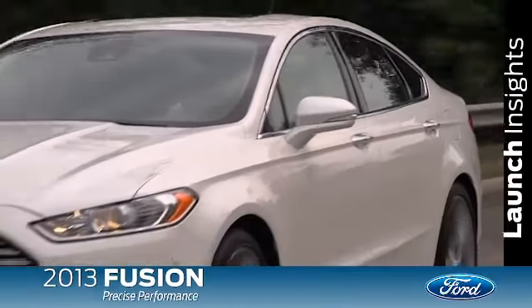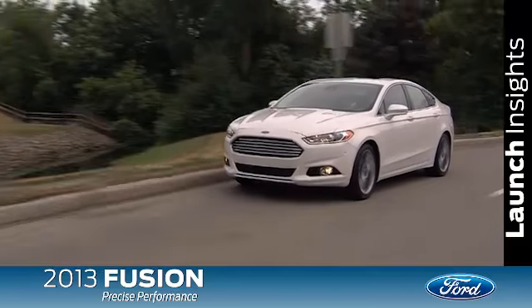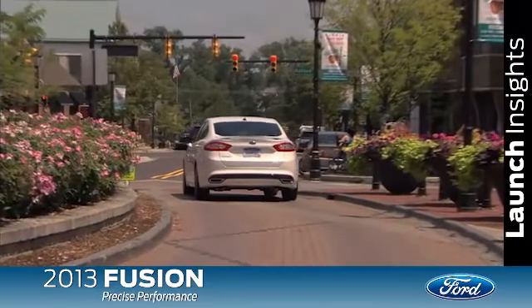The all-new 2013 Fusion is sleek, smart, and extremely efficient. Of course, once you get behind the wheel, you'll probably find it's incredibly fun to drive too.